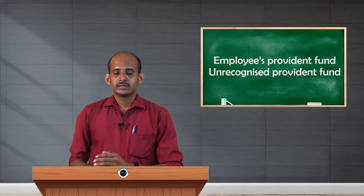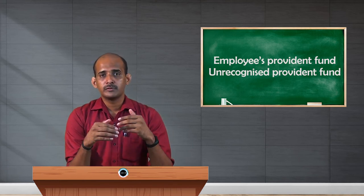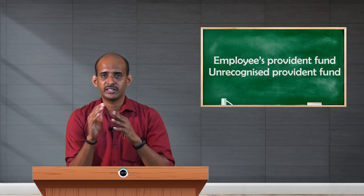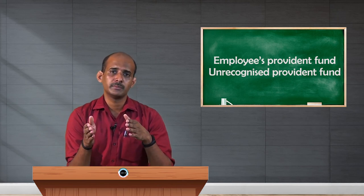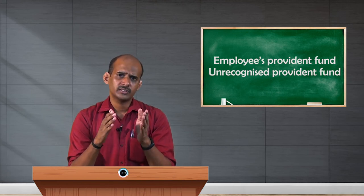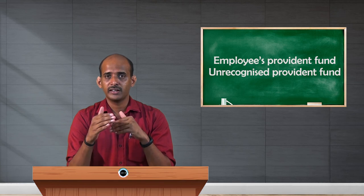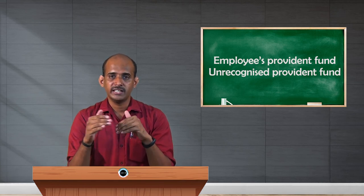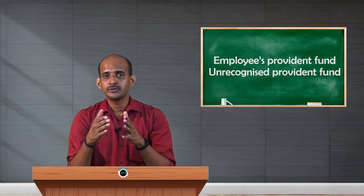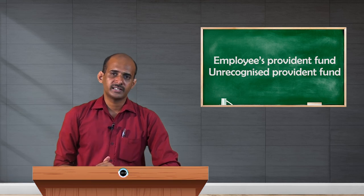The key feature of this fund is that unlike RPF, SPF, or URPF — where amounts are withdrawn at retirement or death — here the amount can be withdrawn at the time of certain contingencies. Additionally, the amount cannot be withdrawn in one lump sum; it can only be withdrawn in annuities, meaning once a year. If you meet with an accident or injury, the accumulated amount will be given to you as annuities — once a year, not in one lump sum.